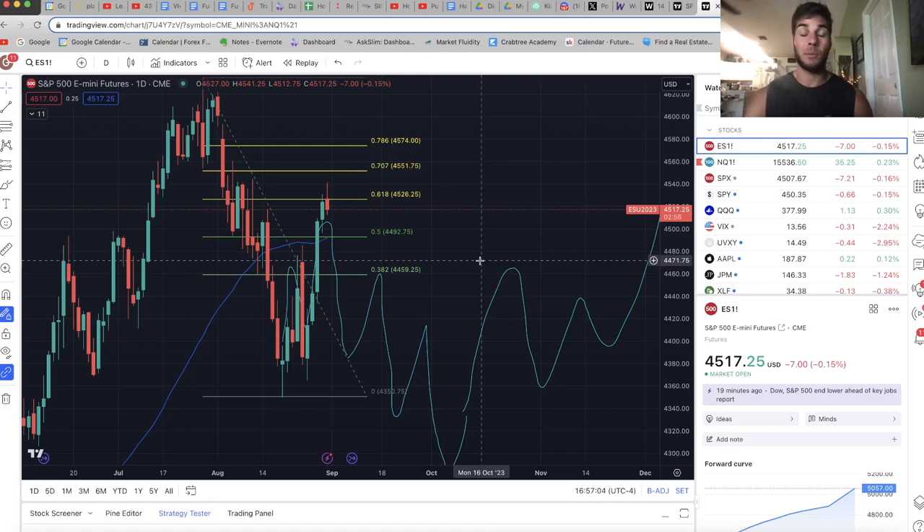Hey guys, it's Anthony. Welcome back to the channel. In today's video, we're talking about where the market went this past week and where we think the market's going in this coming week.